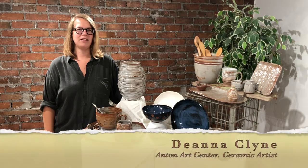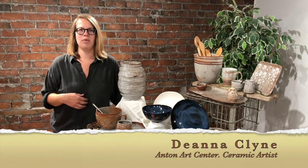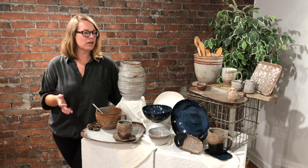Hi everyone, I'm Deanna Klein and I'm a ceramic artist. I'm here to talk to you a little bit about my artwork, my process, and inspirations.